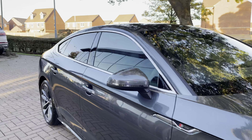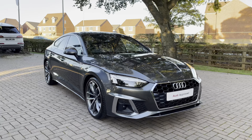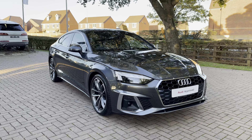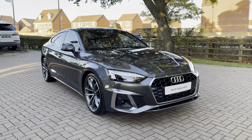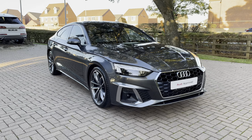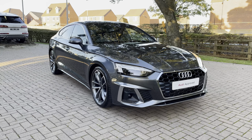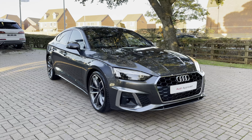That completes the walk-around of the Audi A5 Sportback S-Line 35 TDI S-Tronic. With this being an approved in-use vehicle, it comes with a minimum of 12 months warranty and a minimum of 12 months roadside assistance. If you'd like to get in touch about the vehicle, book a test drive, or get a personalised finance quote, do give us a call now on 01785 899 417.